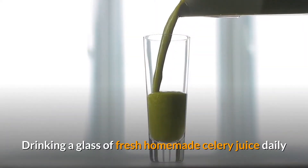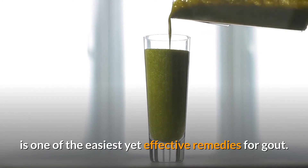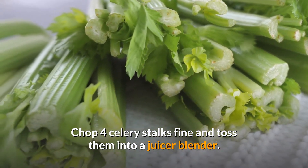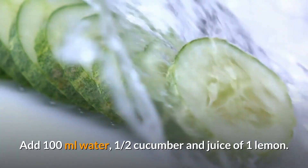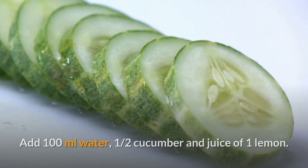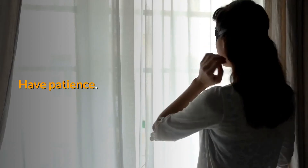Drinking a glass of fresh homemade celery juice daily is one of the easiest yet effective remedies for gout. Chop four celery stalks fine and toss them into a juicer or blender. Add 100 milliliters of water, half a cucumber, and the juice of one lemon. Blend well to make juice and drink it daily.